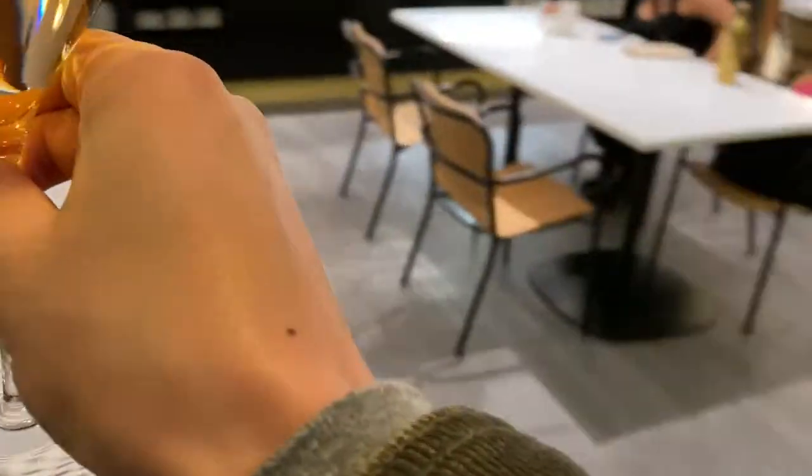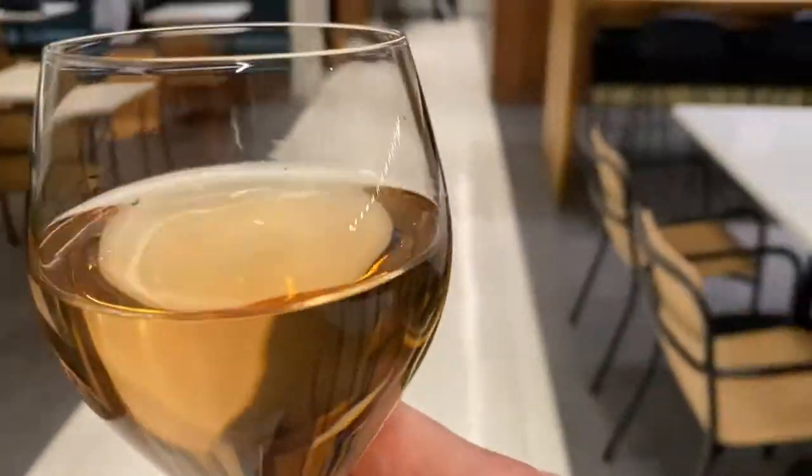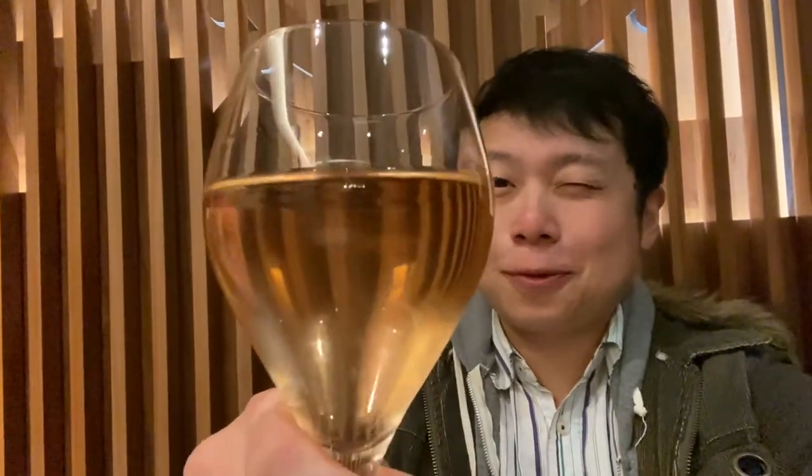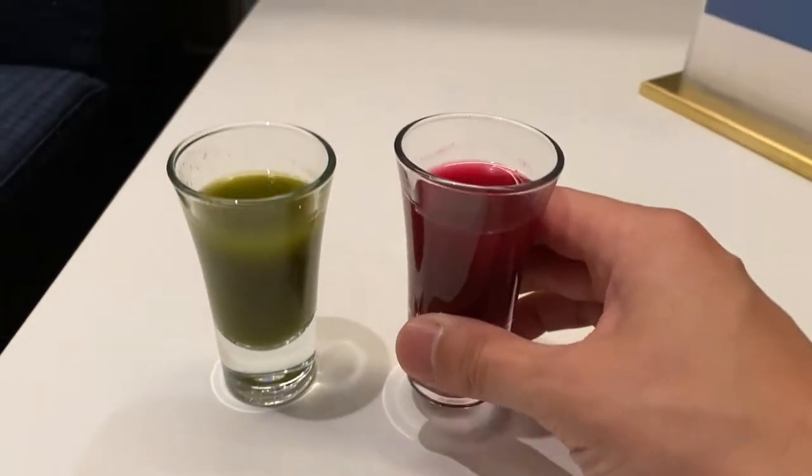Can I have a glass of that rosé? Sure. As with any Centurion Lounge, they've got a full cocktail list as well as a wine one. Cheers to some rosé. They also have bonus booster shots as well.